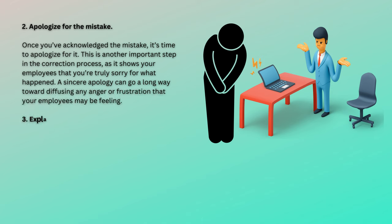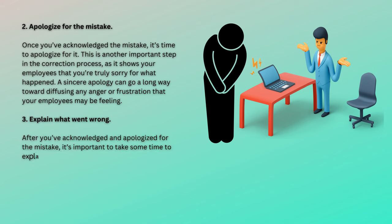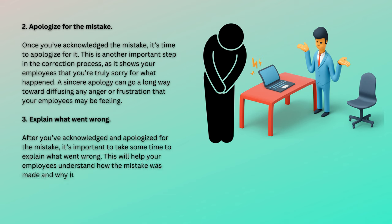3. Explain what went wrong. After you've acknowledged and apologized for the mistake, it's important to take some time to explain what went wrong. This will help your employees understand how the mistake was made and why it needs to be corrected. It's also a good opportunity to share any lessons that you've learned from the experience.